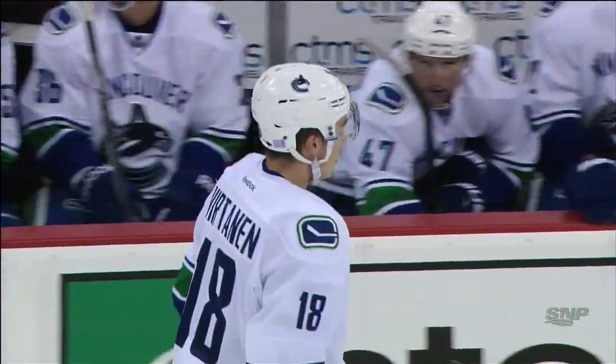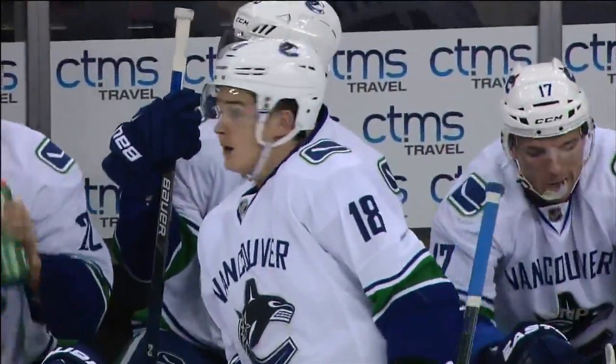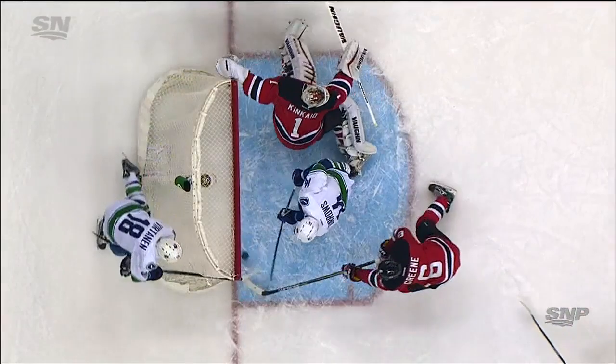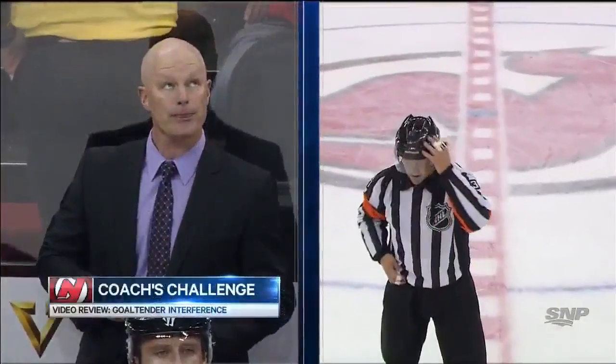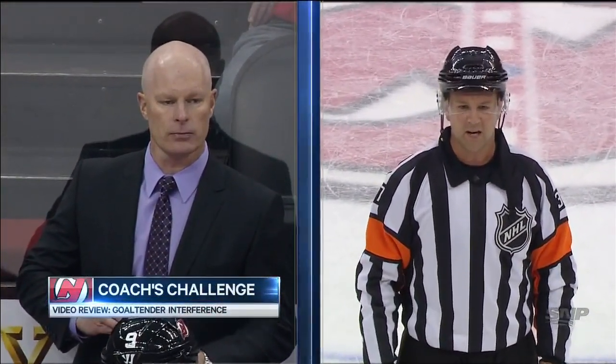Wraparound — we might have a coach's challenge here. Burroughs was definitely in the crease, and had Kincaid tried to get across to make the save, he would have run right into him. The question is, did he? They're going to challenge. There's Alex Burroughs definitely in the crease. After video review, the call on the ice is reversed — it's going to be no goal.